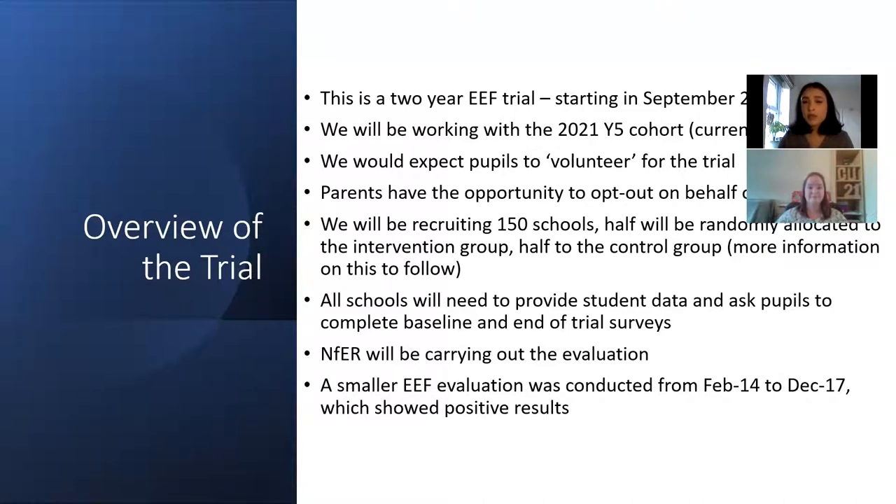NFER will be carrying out the evaluation. They have worked with EEF on a large number of trials and are very experienced in data collection and evaluation. EEF did actually conduct a shorter evaluation from December 2014 until December 2017 which showed very positive results in terms of maths and reading scores. Children within Children's University were shown to be two months ahead in maths and reading scores, and three months ahead for children on free school meals.